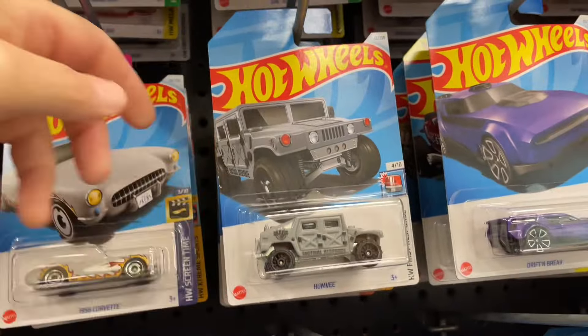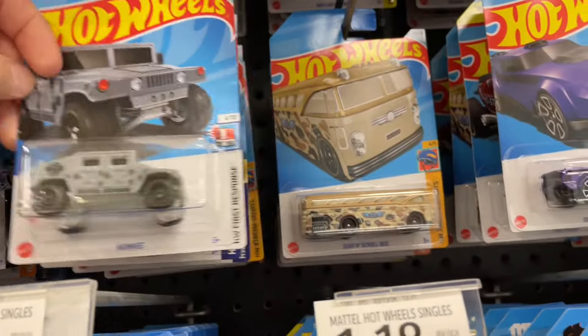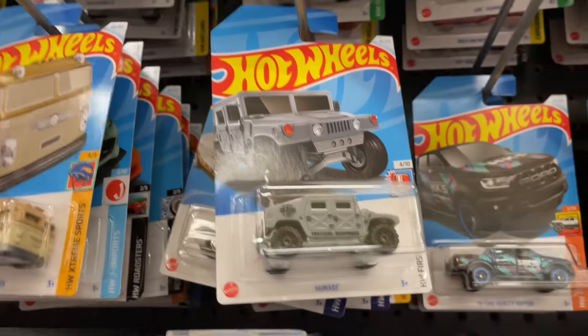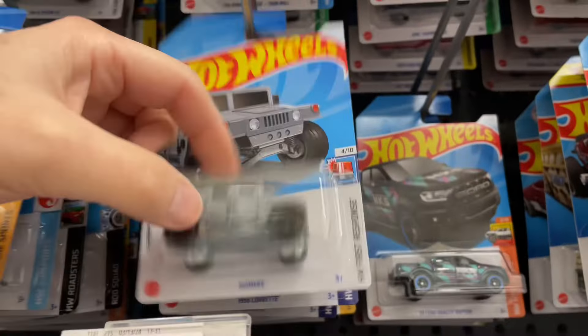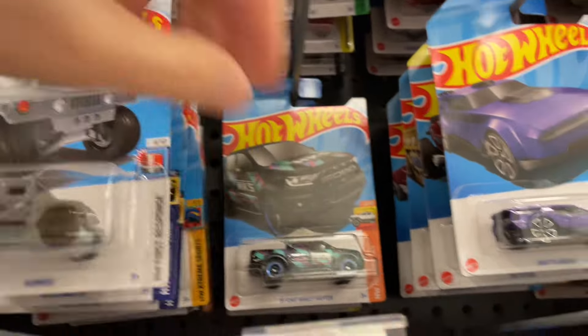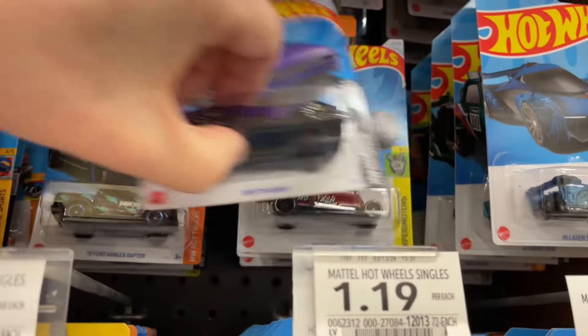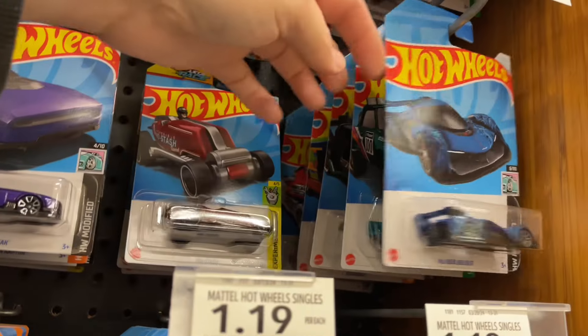Another Barbie car. Wow, let's put that other one up here - two Barbie cars there. Hey, what is that? Oh, another Barbie back there - I saw the front end sticking out. Solis, another HKS. Drift and Brake in purple - I saw the green one at Target the other day.